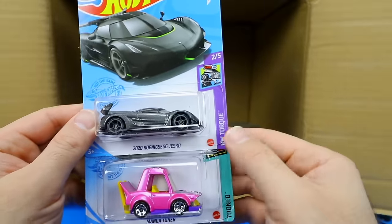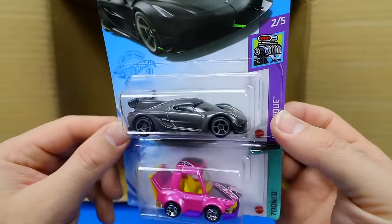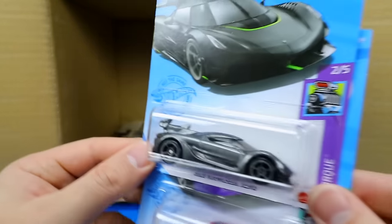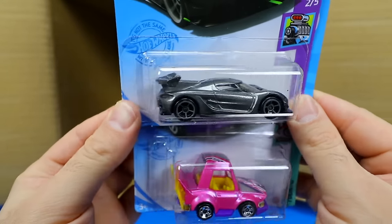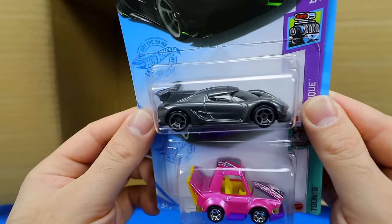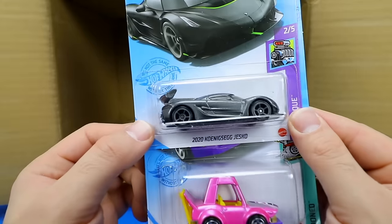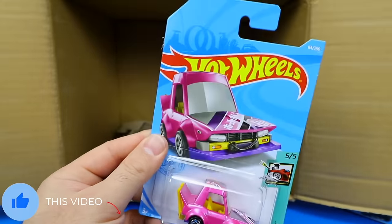We've got the 2020 Koenigsegg Jesko in a brand new gray color variation — let me get a closer look at that. Very, very cool looking, I like the darker color. It almost looks like a Batmobile — this would be a good Batmobile in a movie. Let me know in the comments what you think of that new color variation.